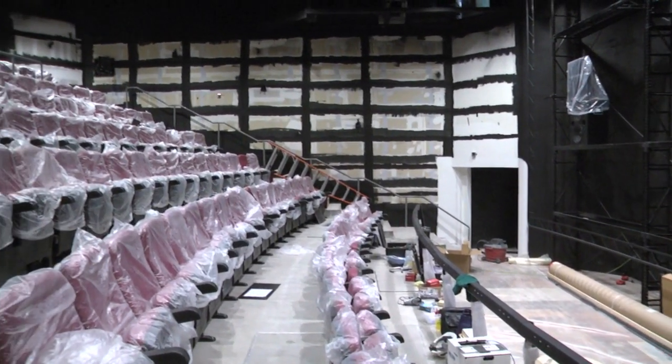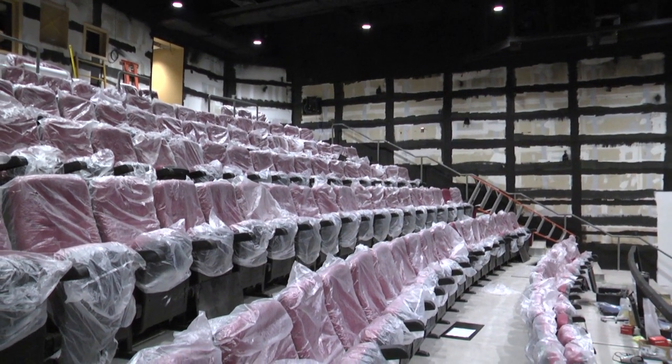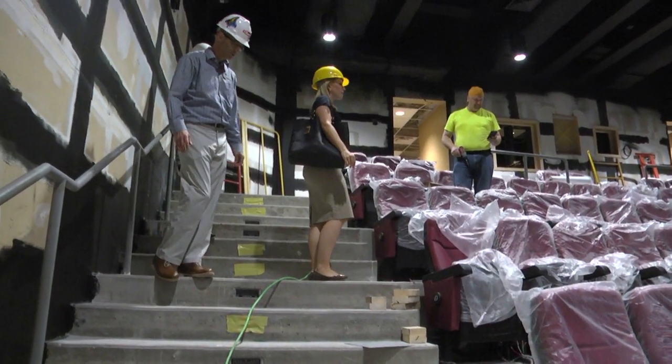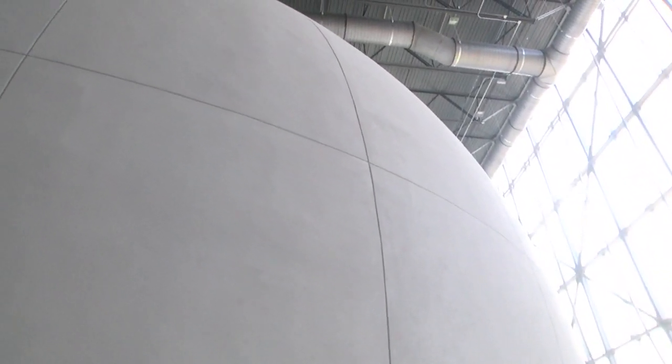The theater will allow you to be fully immersed in your viewing pleasure, such as Polar Express during the holidays. The abbreviated versions of movies will allow you to sense smells, feel wind and vibrations, and even get poked in the back.